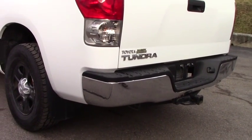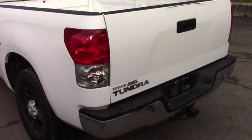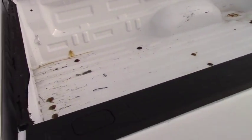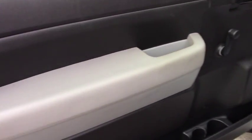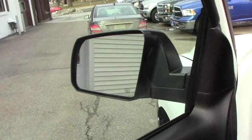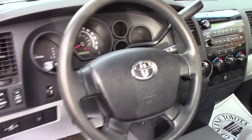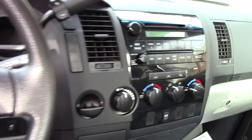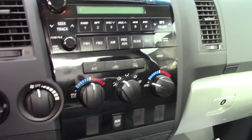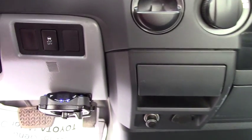Here we have a towing package, and your spare tire is right there. If you want to take a look inside, the vehicle is very convenient. We have a heated mirror, power steering, and a CD player radio. Not so many features, you know — it's a 2008 Toyota Tundra.